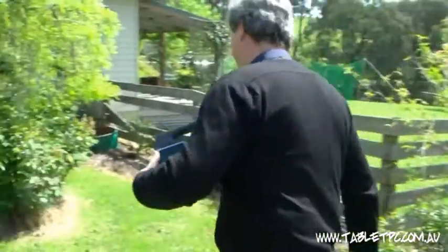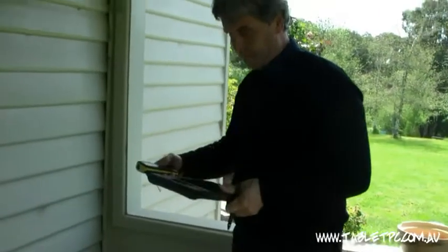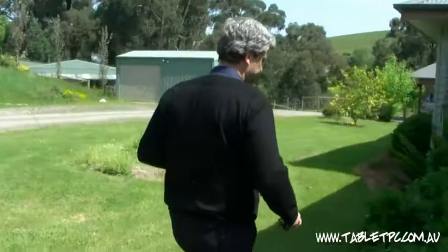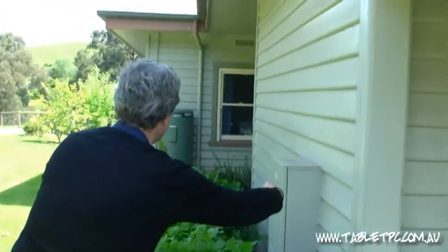The house we're measuring today is about 250-260 square metres in area. It's got various decks and verandas around. It'll probably take us about 4-5 minutes to complete the external measurement, and the internal inspection will take probably about another 5-6 minutes.